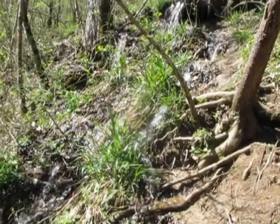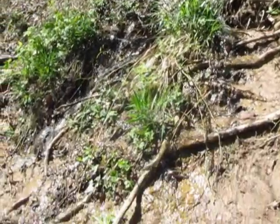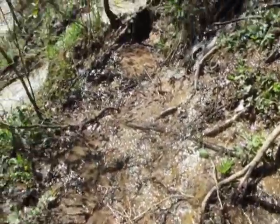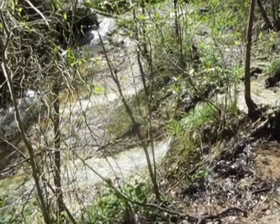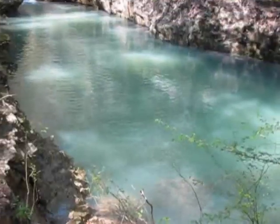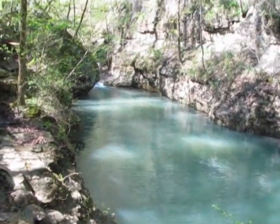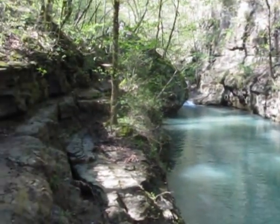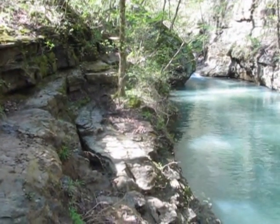As we continue south on a makeshift trail above the creek, you'll see more and more water coming out of the sides of the hills and flowing into Indian Creek. I'm just going to work to the left, up on the hill here as best I can, around this pool. I hope I find something up in there I can go through to get around it.